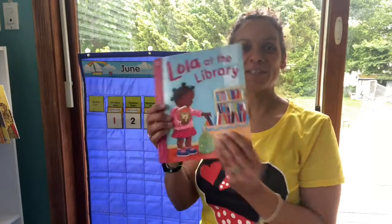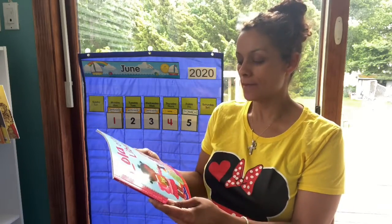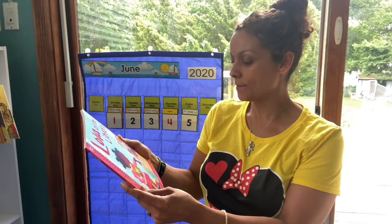Hi guys! I wanted to read you another book. It's called Lola at the Library by Anna McQuinn and it's illustrated by Rosalyn Beardshaw.